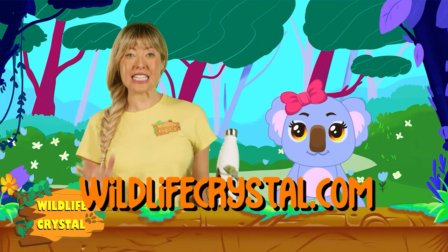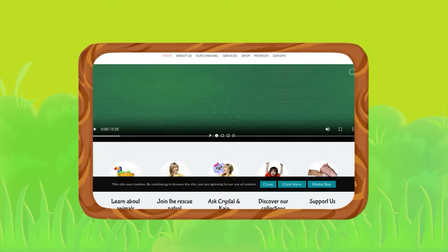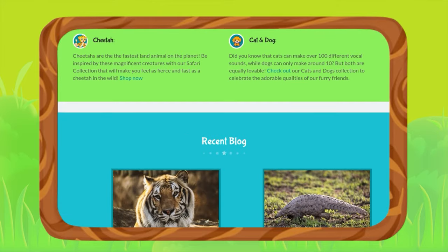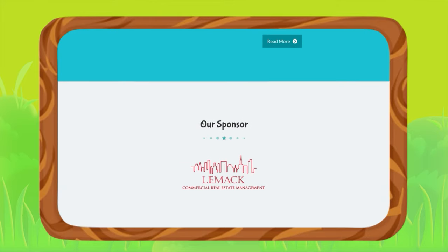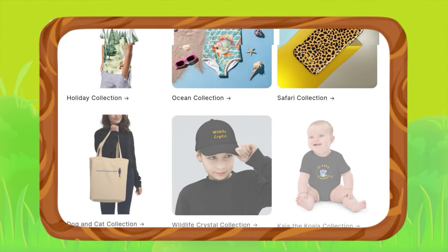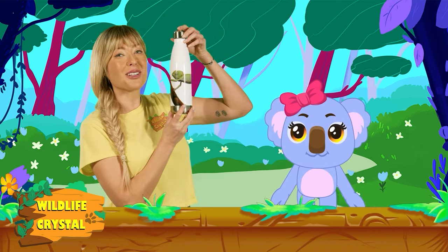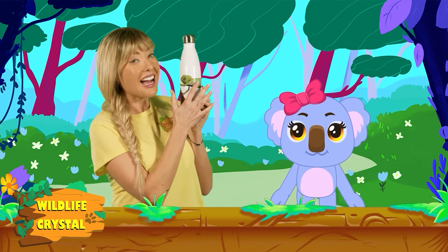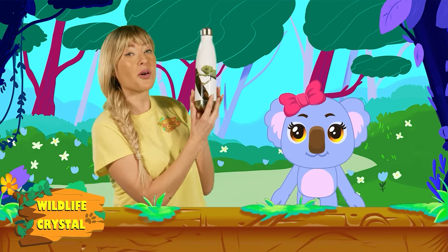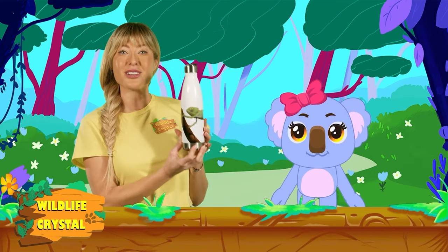Hey guys, and don't forget to visit wildlifecrystal.com for more fun learning. It's an awesome platform for kids, students, teachers, and parents, where you can find tons of information about animals and the environment, blog posts, and more videos. There's a really awesome Wildlife Crystal shop that has items for sale. Every purchase helps support wildlife conservation initiatives, like this water bottle with this really cute chameleon. I love chameleons — I love reptiles. They're so fun and cool, and this guy wraps around the whole bottle. We're trying to eliminate our plastic use and use reusable things like this water bottle.